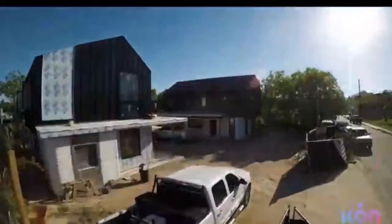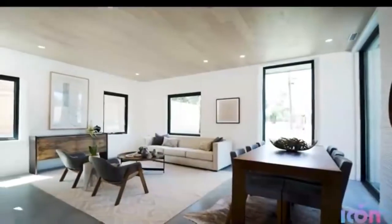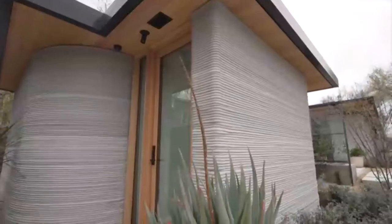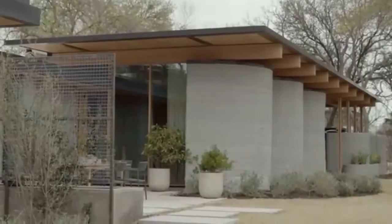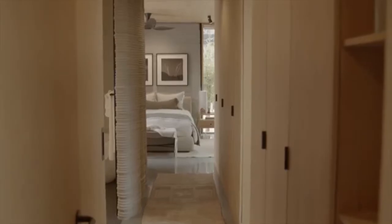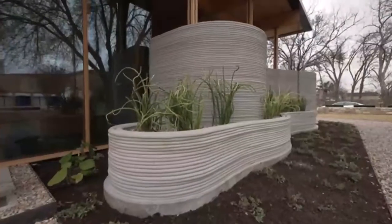Icon also built a neighborhood of four luxury townhouses in Austin where the first floor has concrete walls — all of these have already sold and have people living in them. Inside House Zero, the first thing you notice even before you hit the door is that there's not a single straight line along the entire linear run — they really wanted to use curvature and have the architecture meet nature head-on.